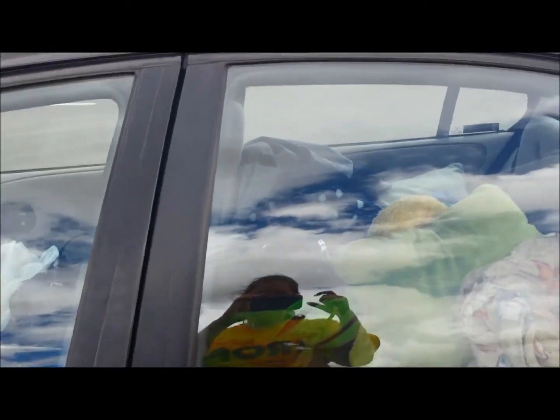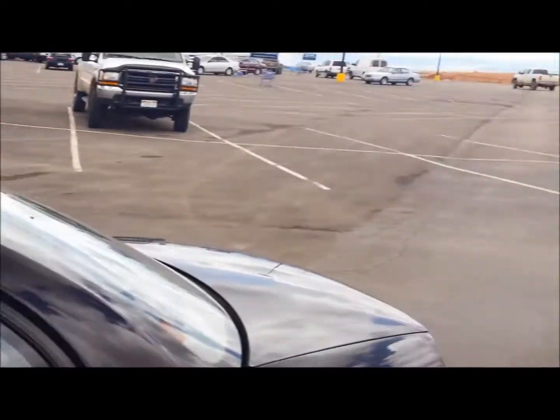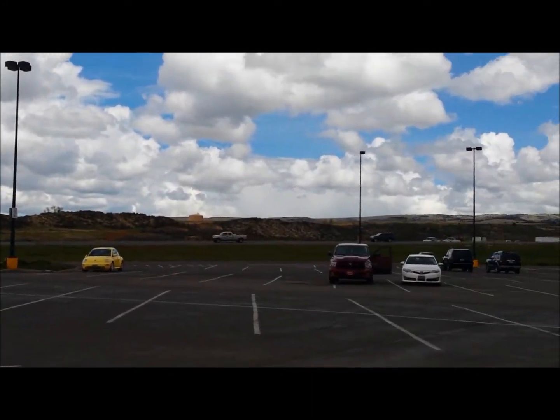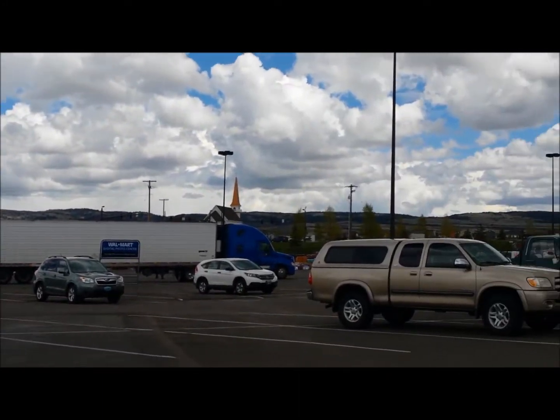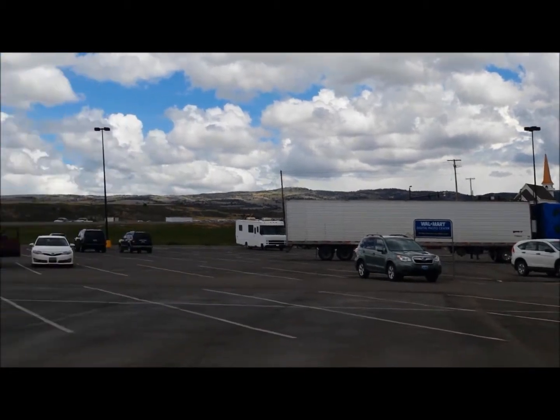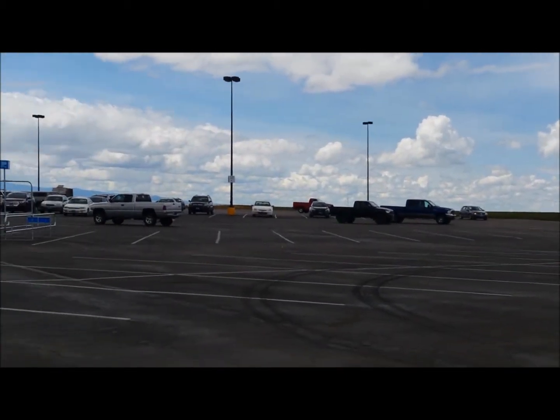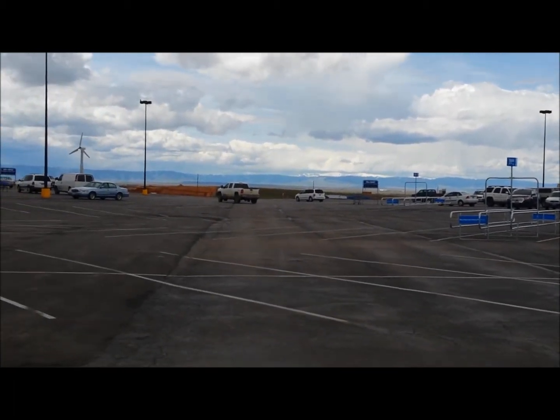There's my car — very full. And this is Wyoming. It's kind of boring right here, but it's pretty on the highway. Wyoming! Oh, there's some mountains.